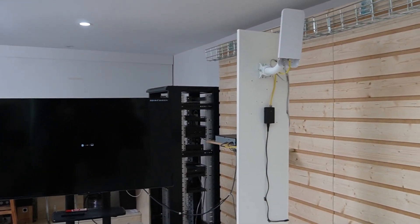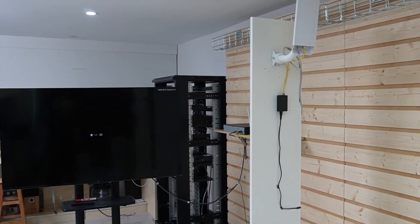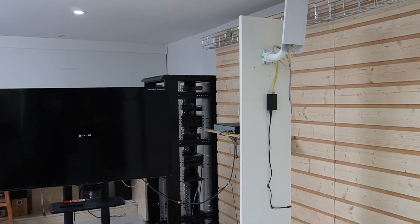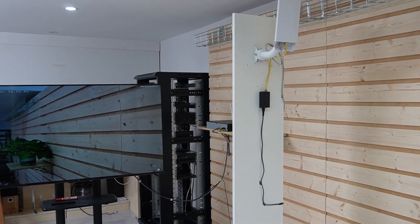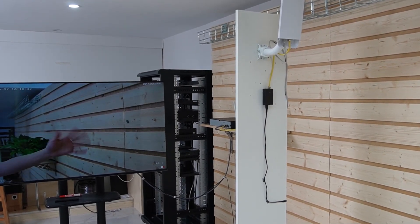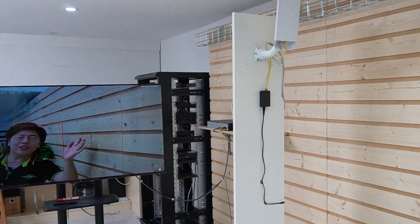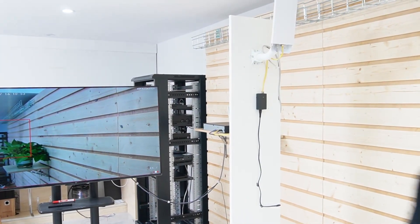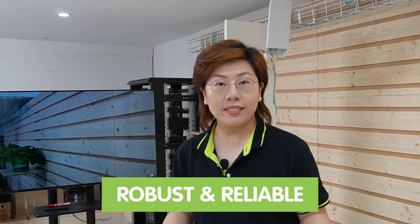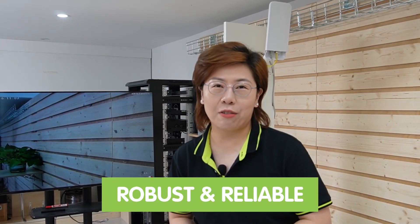So now we're looking at our big screen monitor — we should get the image in a short time. Here we go! Let me wave my hand to show you this is absolutely a live video. By following these steps and utilizing the advanced features of the wireless network bridges, you can create a robust and reliable wireless network with ease.